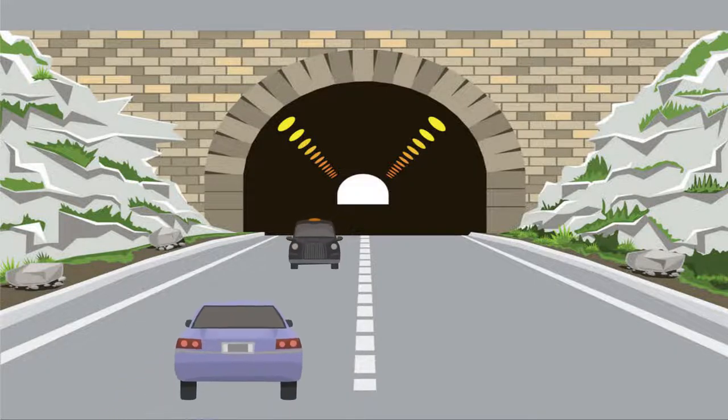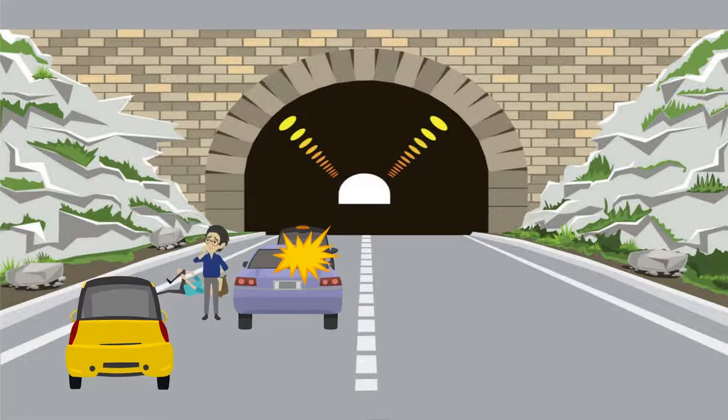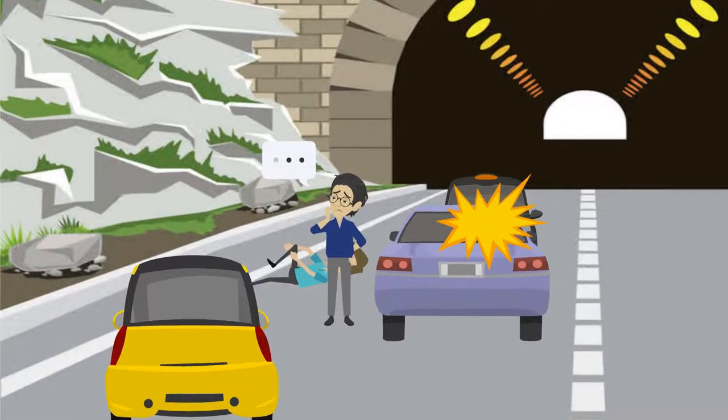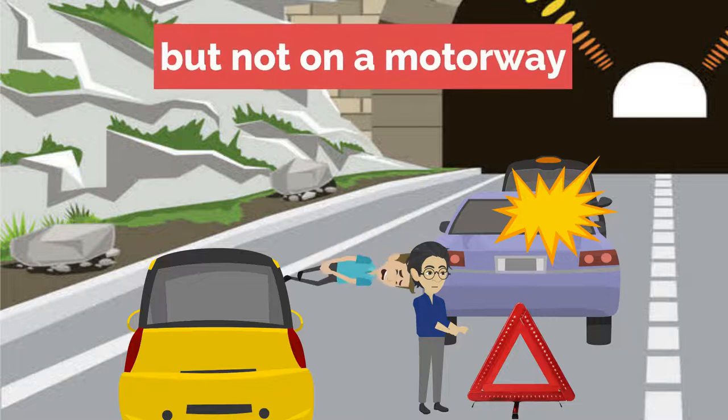2. A collision has just happened. An injured person is lying in a busy road. The first thing to do is warn other traffic to avoid further collisions. Use a warning triangle sign, but not on a motorway, and switch on hazard warning lights.